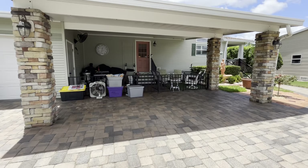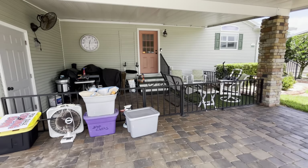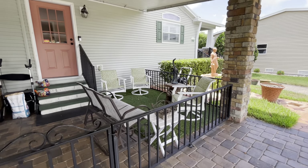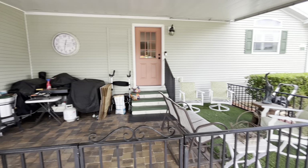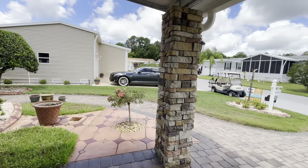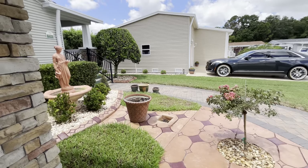Under the carport here, they made a fenced-in area for their puppies, and it makes a great sit-in area. He uses this area as his barbecue area as well, under cover. The pillars all have stone around them. It is absolutely beautiful.